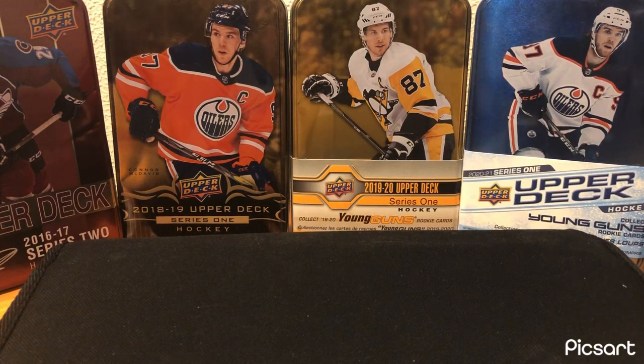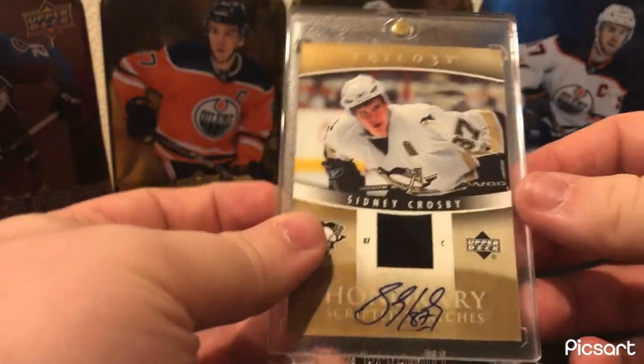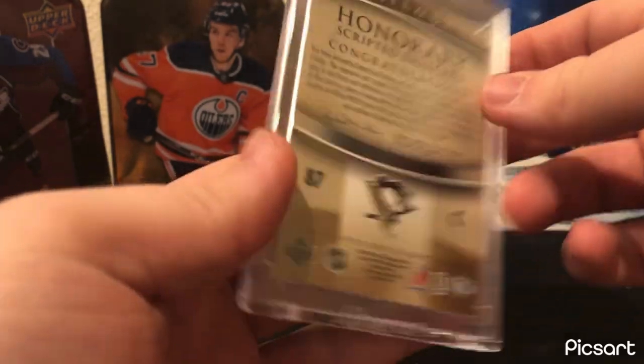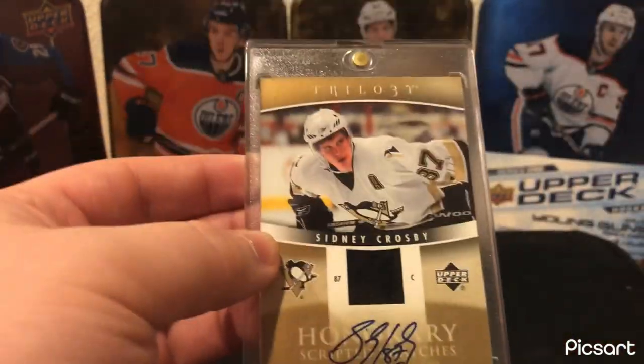Moving on to the Pittsburgh Penguins — if you guys saw my last video, you'll know my number one card in my collection: the second-year Trilogy Swatch Auto of Sidney Crosby, 12 out of 25. My favorite card in my collection, easily. Nothing else is even close. Love this card — just a phenomenal card.